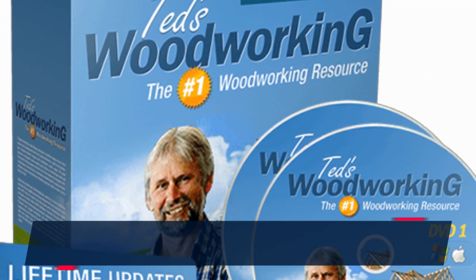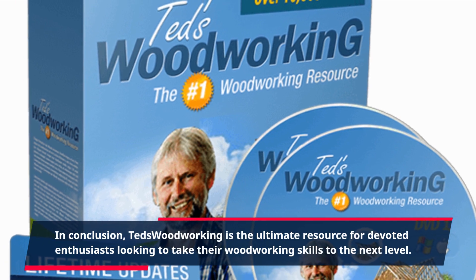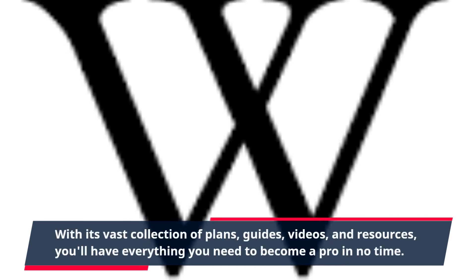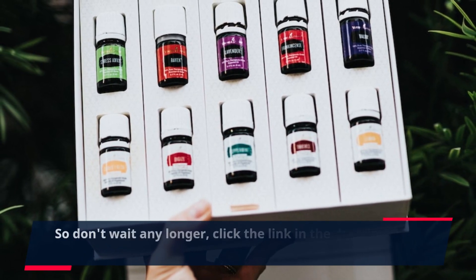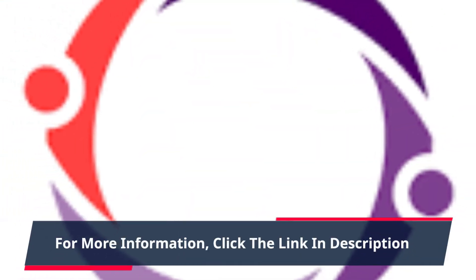In conclusion, TED's Woodworking is the ultimate resource for devoted enthusiasts looking to take their woodworking skills to the next level. With its vast collection of plans, guides, videos, and resources, you'll have everything you need to become a pro in no time. Click the link in the description and start your woodworking journey today.